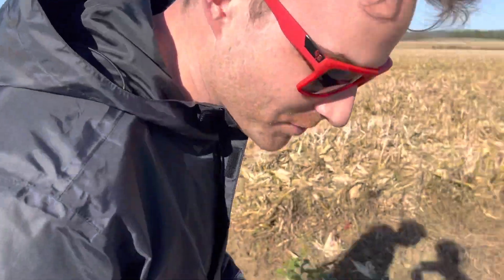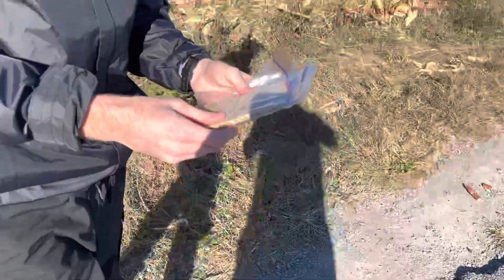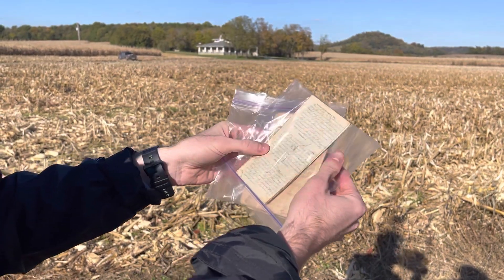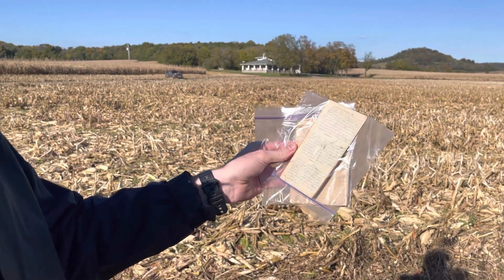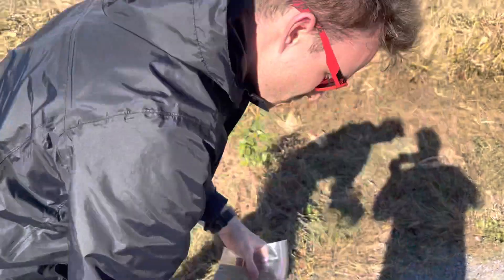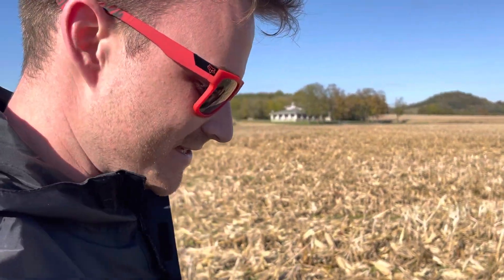Something else pretty interesting: throughout the war, Jonathan kept pocket journals. This one is 1861, this one begins in 1862, and every day he would make entries. Sometimes it would say something as short as 'it rained today' or 'we had breakfast.' Other times he would write longer entries. Taylor is going to read the one from the Battle of Liberty Gap on June 26, 1863, written after the battle was over.